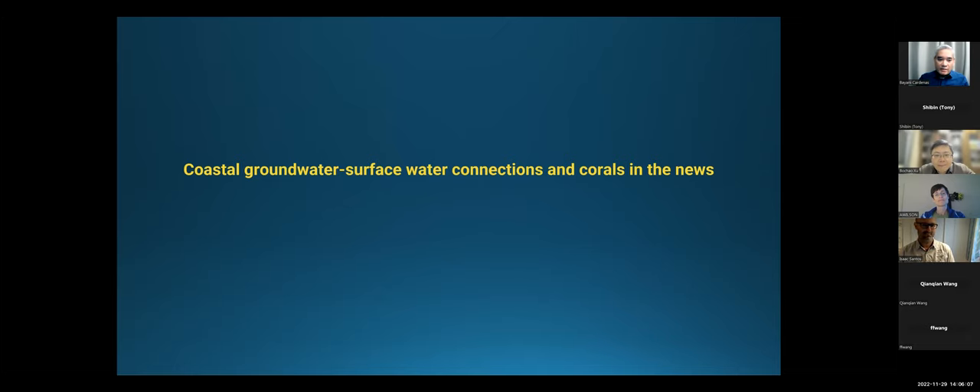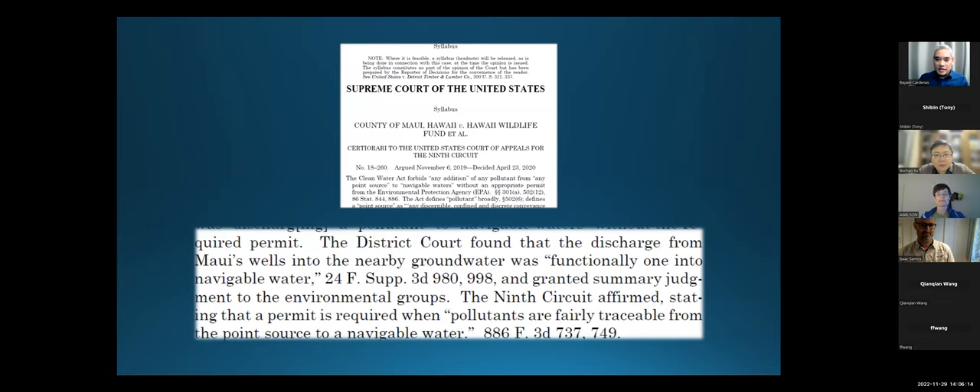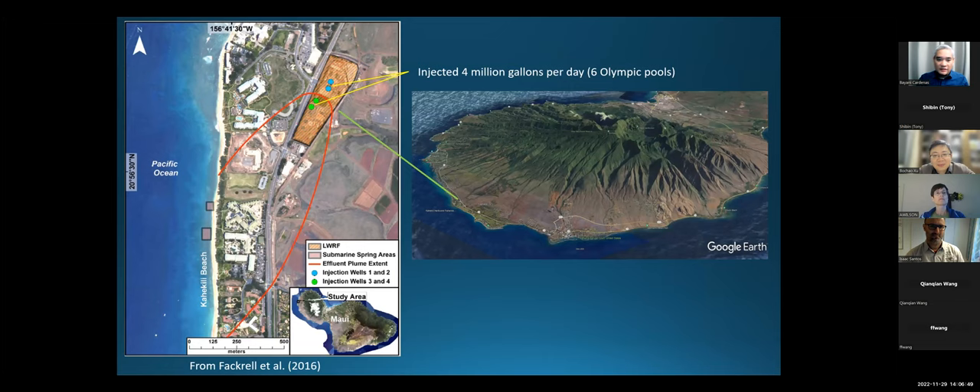I think it's still important to remind us that SGD is actually quite important, and it's been in the news. I think this was 2020. During the pandemic, I never would have thought that SGD would appear in a Supreme Court of the United States document. But this made the news, and it's really thanks to a lot of our colleagues in Hawaii who highlighted this. What this Supreme Court decision suggests is that SGD is traceable — it happens, and if you pollute SGD and it comes out to the ocean, you're liable for it.